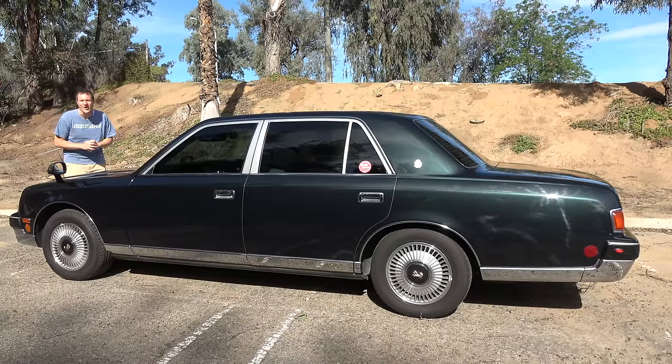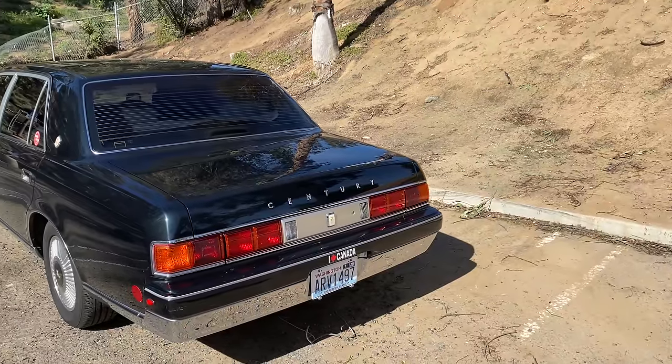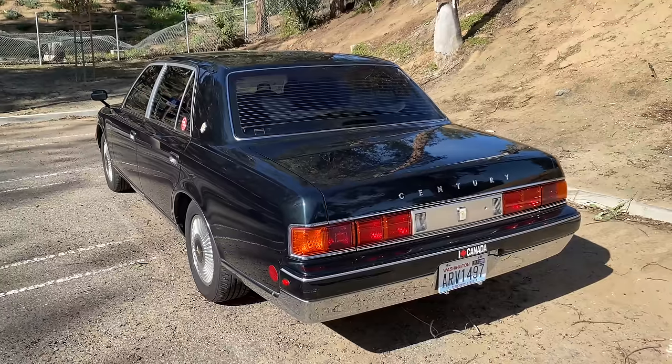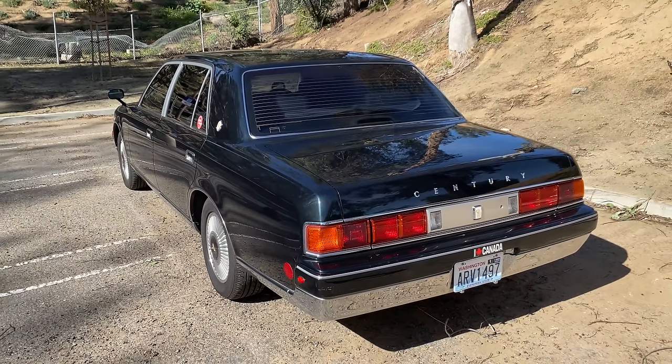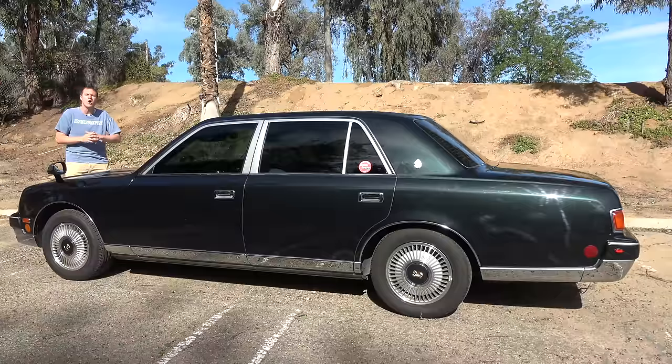And it has a V12 — a Japanese car with a V12 engine. In fact, this era of Toyota Century is the only Japanese production car ever made with a V12. It makes sense that that engine is in the Century because this is sort of like the ultra luxury sedan to have in Japan. It's probably the quietest, most serene Japanese car ever made.